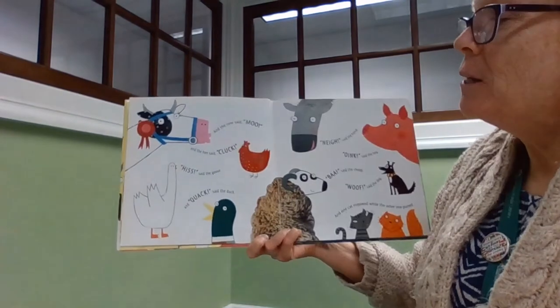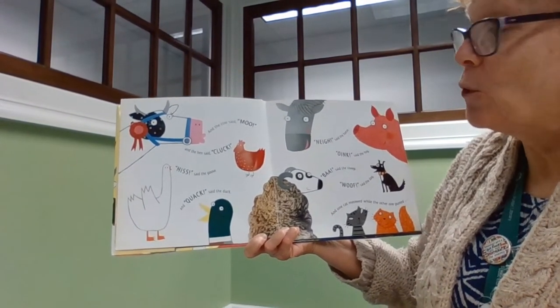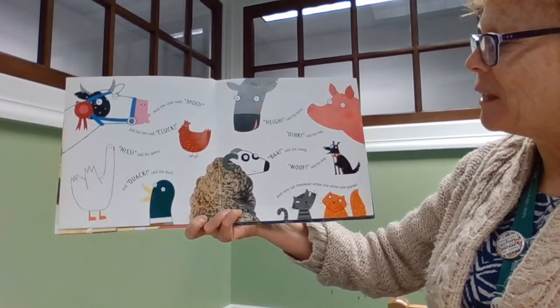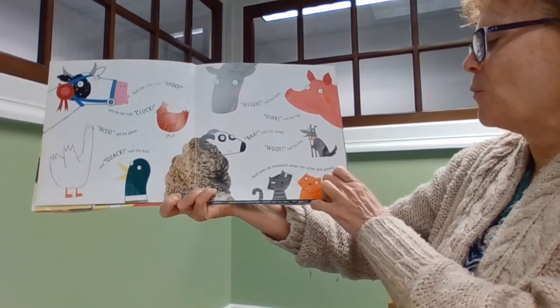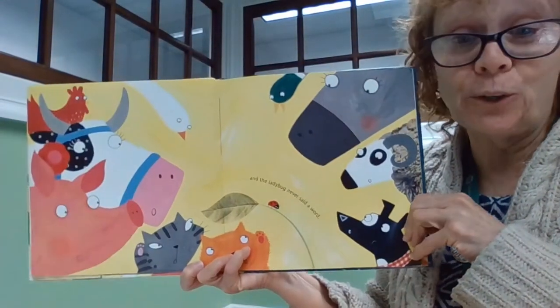The cow said moo, the hen said cluck, hiss said the goose, and quack said the duck, neigh said the horse, and oink said the pig, baa said the sheep, woof said the dog, and the cats meowed while the other one purred. And the ladybug never said a word.